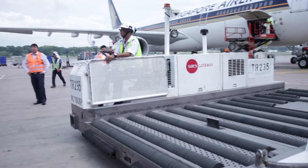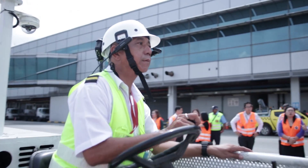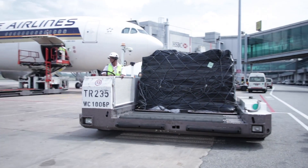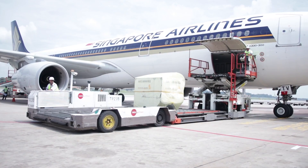The process is not only easier because the handlers don't have to handle paper, but also more efficient. It can shorten loading time by as much as 15 minutes, which can make the difference between a delayed flight catching up to the schedule or missing it.